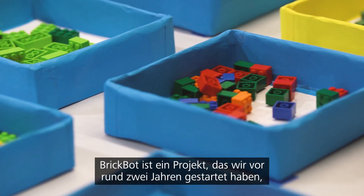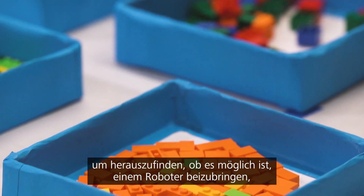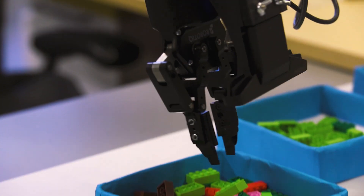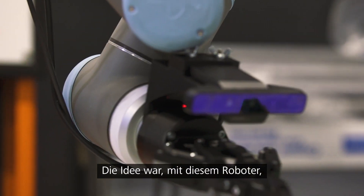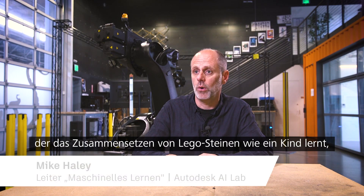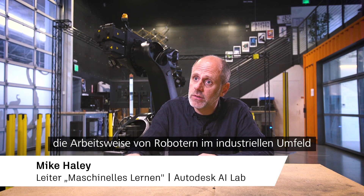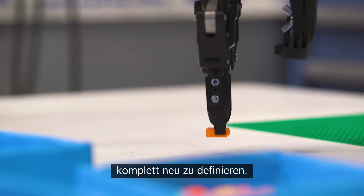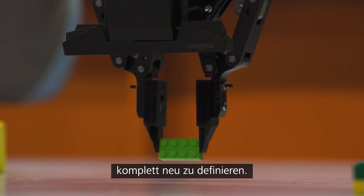BrickBot is a project that we began about two years ago to explore whether we could teach a robot how to build with Lego bricks. The idea was if you imagine a robot able to learn to assemble anything in the world in the same way that a child assembles Lego, then we could literally redefine how robots work in any industrial setting.